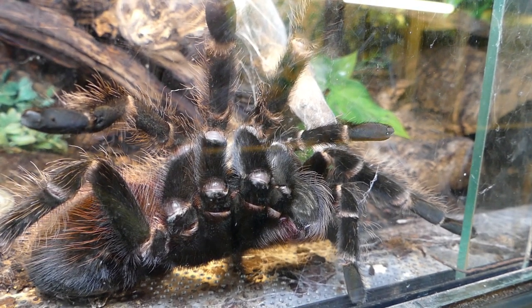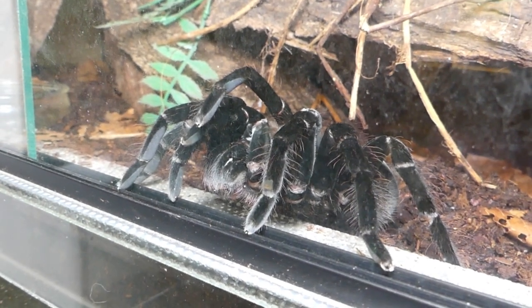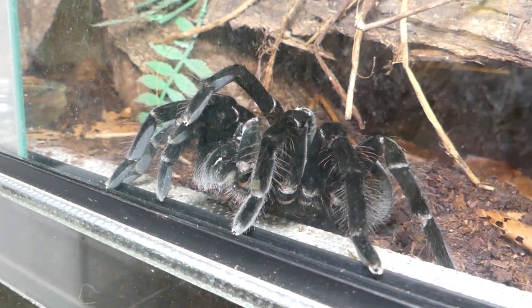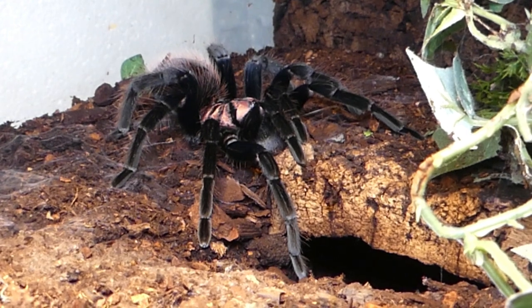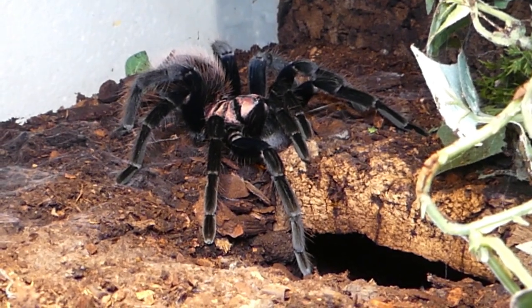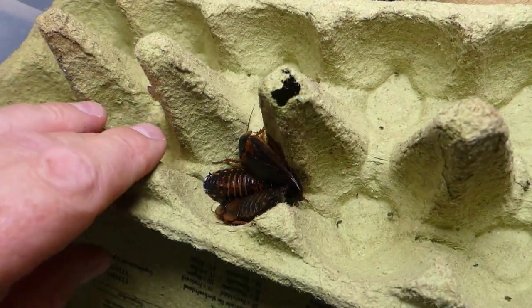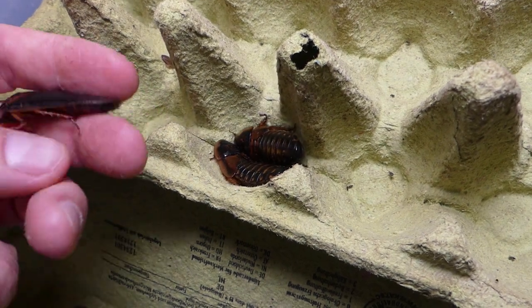Huge hairy creatures are waiting for a suitable meal to pass. Giant bird-eating spiders like this Xenesthis from Colombia need big food. Forest cockroaches from Argentina, specially bred for feeding purposes.